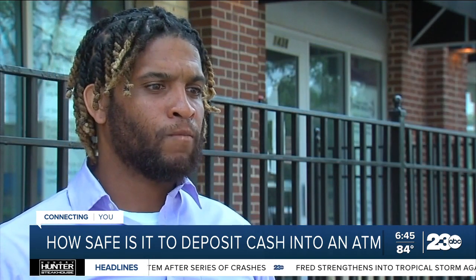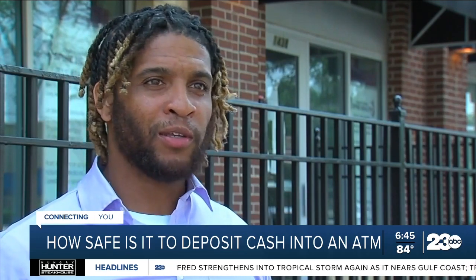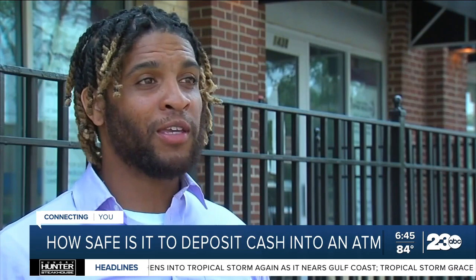'What's your feeling about putting cash into an ATM?' 'I don't want to do it anymore. I'll go straight to a bank, no matter how much time it takes me, no matter where that bank is.'